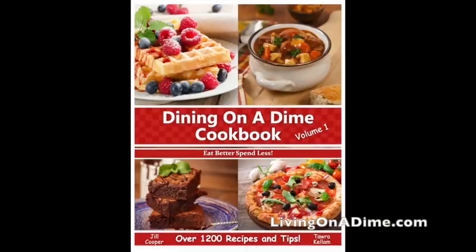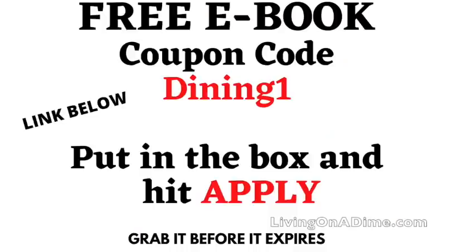We have a freebie for you — our Dining on a Dime Cookbook ebook, volume one. If you go click on our shop at livingonadime.com, put the ebook in your cart, use the coupon code with no spaces and hit apply and you will get it for free from us. Please visit us at livingonadime.com. We will see you guys next time.